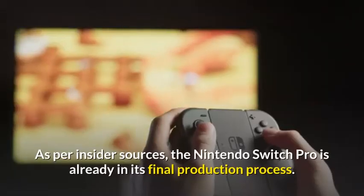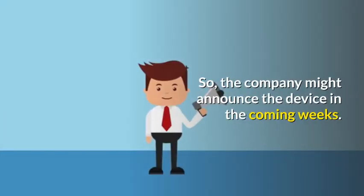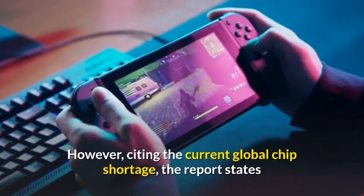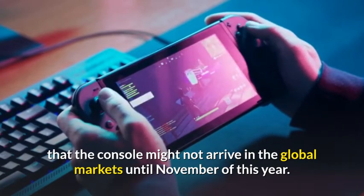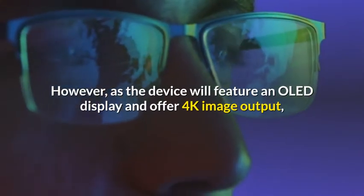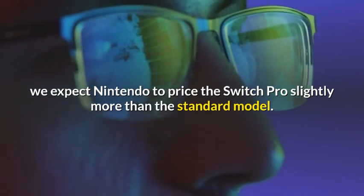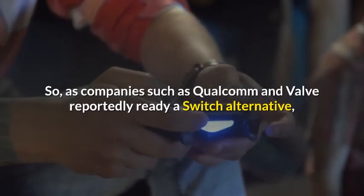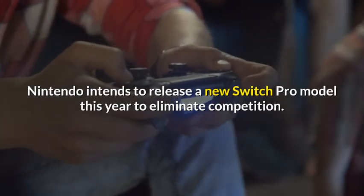Release date and price: As per insider sources, the Nintendo Switch Pro is already in its final production process, so the company might announce the device in the coming weeks. However, citing the current global chip shortage, the report states that the console might not arrive in global markets until November of this year. As for the price, we do not have any information regarding it. However, as the device will feature an OLED display and offer 4K image output, we expect Nintendo to price the Switch Pro slightly more than the standard model. As companies such as Qualcomm and Valve reportedly ready a Switch alternative, Nintendo intends to release a new Switch Pro model this year to eliminate competition.